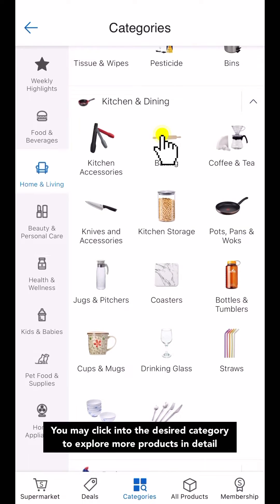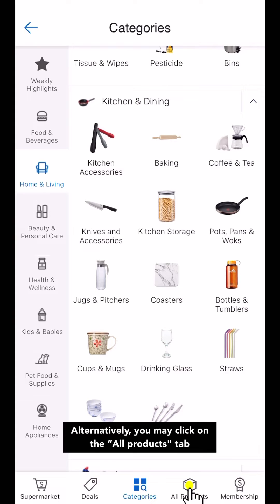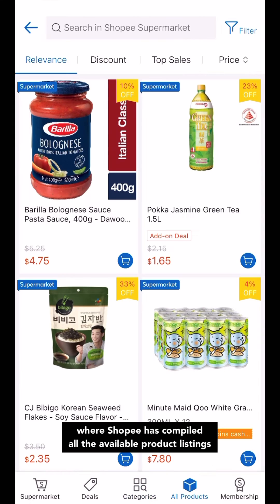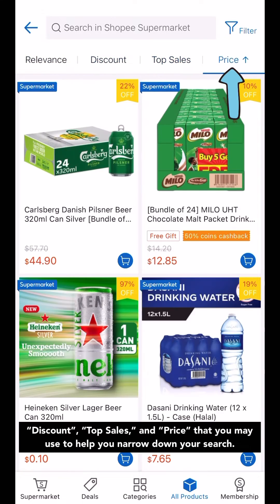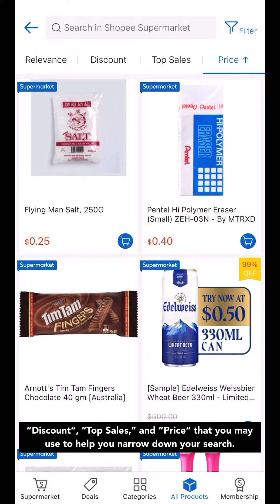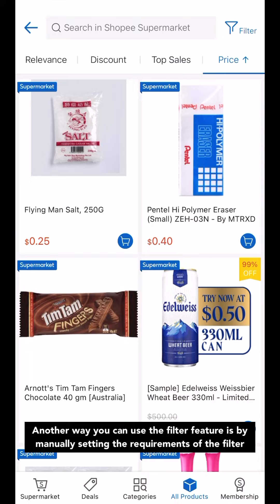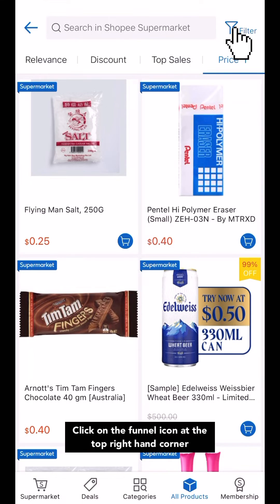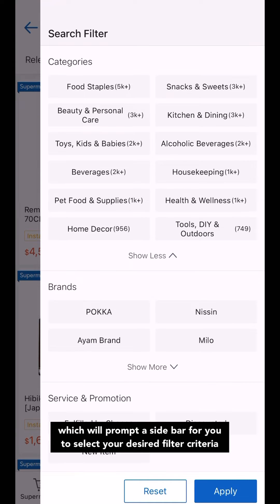You may click into the desired category to explore more products in detail. Alternatively, you may click on the All Products tab, where Shopee has compiled all available product listings. There are prefixed filter options at the top of the screen, such as Discount, Top Sales, and Price, that you may use to help narrow down your search. Another way to use the filter feature is by manually setting the requirements — click on the funnel icon at the top right-hand corner, which will prompt the sidebar for you to select your desired filter criteria.